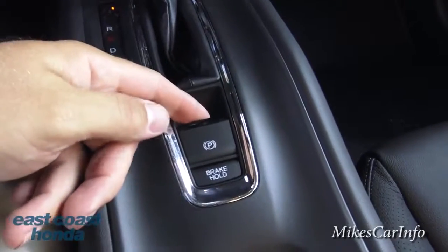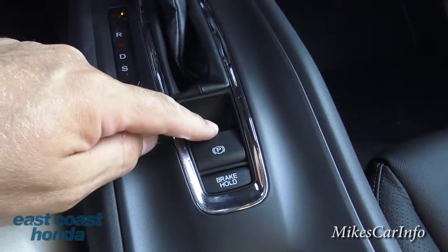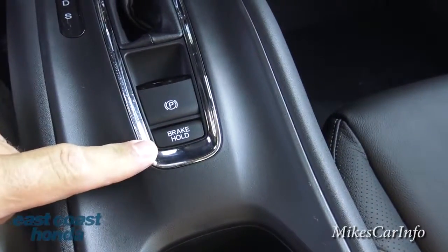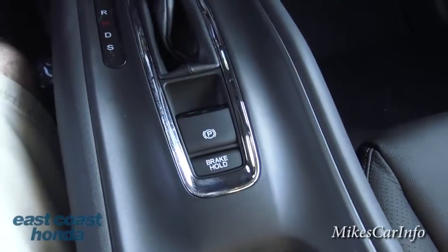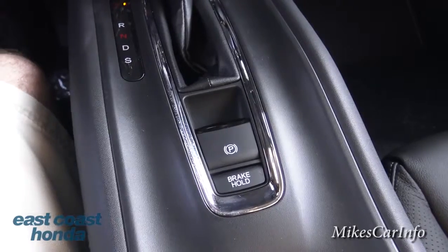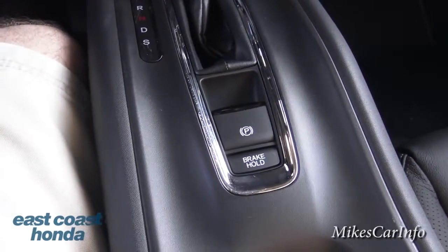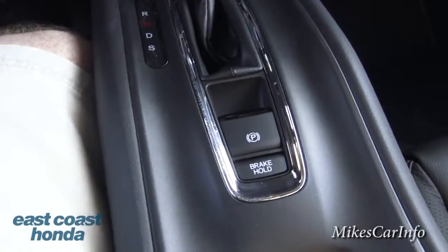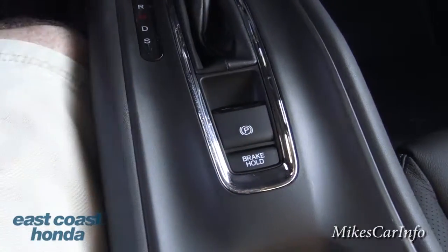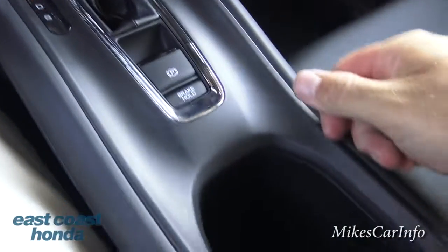Here's the parking brake — it is an electric parking brake. Pull up on it to engage it and it'll say 'park.' To disengage, just push it down and you can feel it move. Brake hold is a really neat feature I've never seen before. If you're sitting in traffic with your foot on the brake, in drive, with your seat belt on, and you're tired of holding the brake, just push that button and it holds for you. You can take your foot off the brake and relax. When you're ready to go again, push your foot on the brake and push the button to release it.